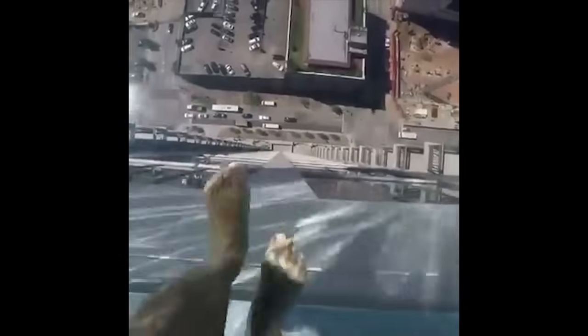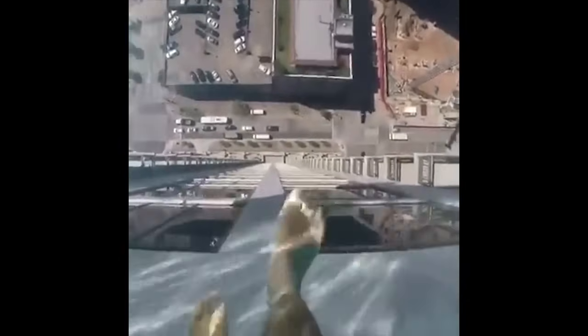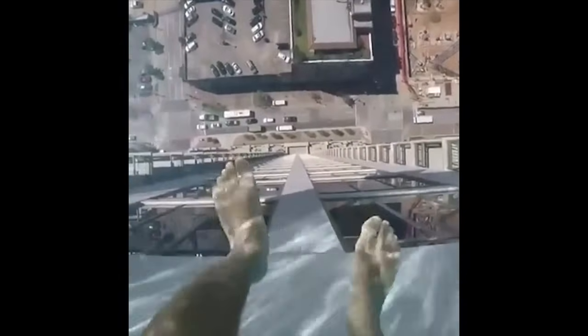Hi, it's Doug. I recently came across this unbelievable video — it was taken at a hotel in Texas where on the roof they have a pool that hangs off the edge and it has a glass bottom. Look at this. Would you go in there? Would you trust this glass?